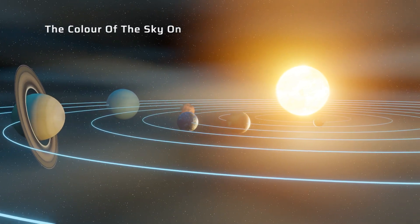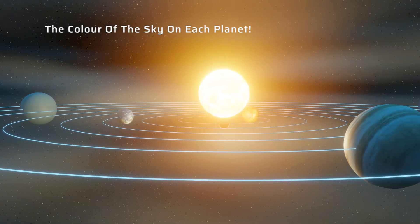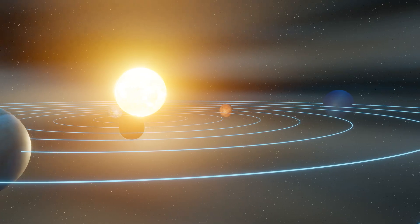Have you ever wondered what the sky looks like on other planets in our solar system? Well, buckle up, because we're about to take a journey through the cosmos to find out.